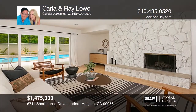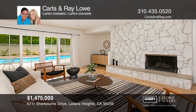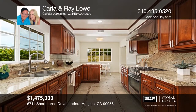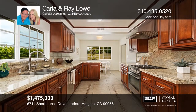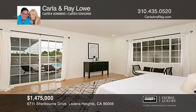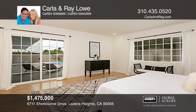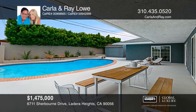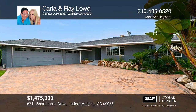This beautiful mid-century Ladera Heights home is minutes to Silicon Beach. It features three bedrooms and two and one-half baths on a large lot. The kitchen offers granite counters and stainless steel appliances. You'll love the breakfast area that overlooks the backyard with a pool. The family and living room both feature fireplaces. Find out how you can get the keys to your new home by contacting Carla and Ray Lowe.